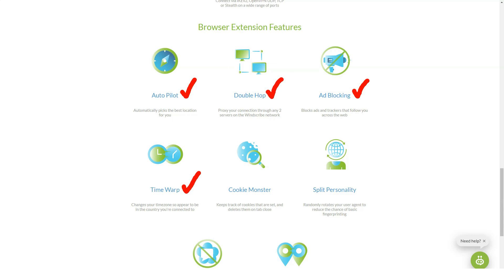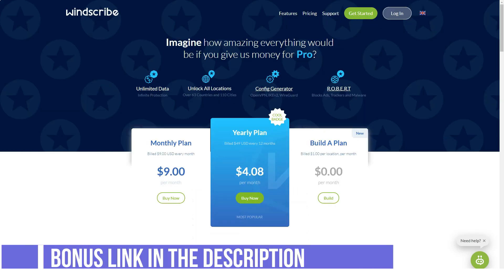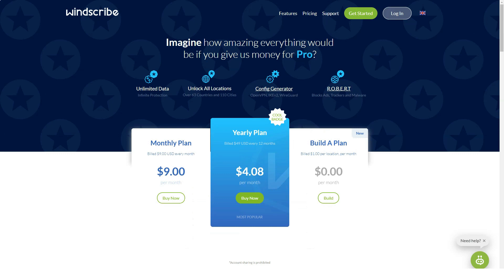WinSquap has dedicated VPN servers through which users will be able to access Netflix from different countries. In the server selection menu, they are all labeled as WinFlex. I connected to WinScribe, selected the WinFlex US server, and was able to log into Netflix. Moreover, I was able to watch content from the US Netflix catalog without any difficulty.